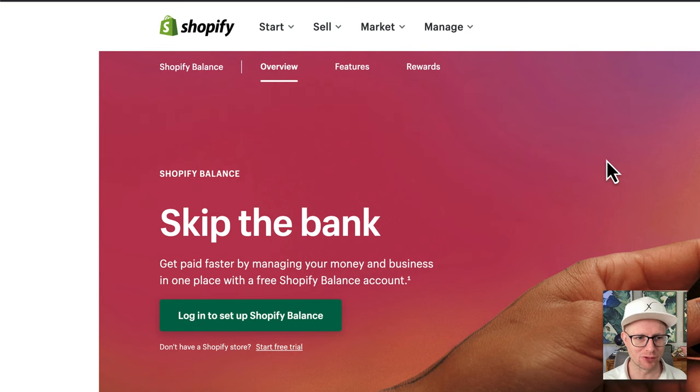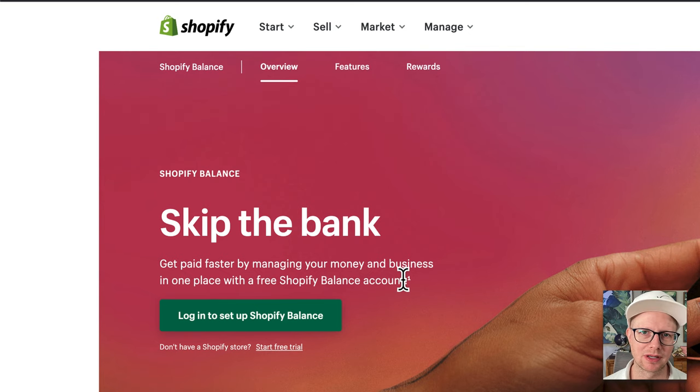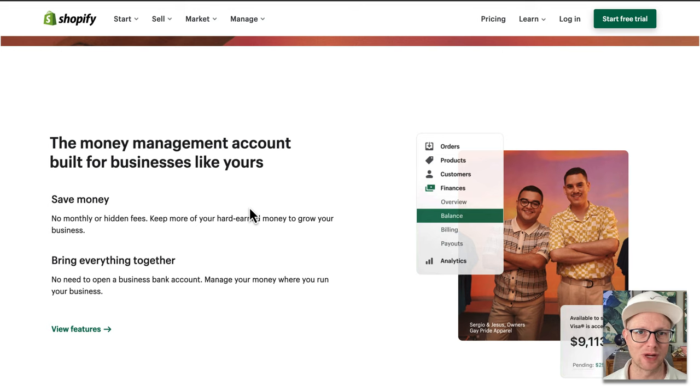So let's just go through it. This is a quick, easy way to get access to your capital once you make sales. It says 'skip the bank' — this is true. This is very much like a PayPal account, so when you sell on PayPal you have instant access to the funds. Same kind of thing. Once you have a Shopify store, it's really easy to get this set up — just click to log in, go through a few steps, and you're good to go.